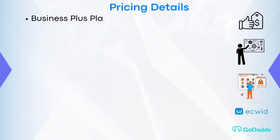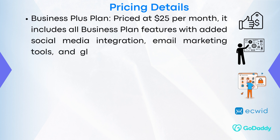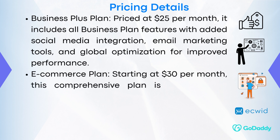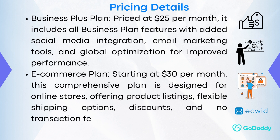The Business Plus Plan, priced at $25 per month, includes all Business Plan features with added social media integration, email marketing tools, and global optimization for improved performance. The eCommerce Plan, starting at $30 per month, is a comprehensive plan designed for online stores, offering product listings, flexible shopping options, discounts, and no transaction fees.